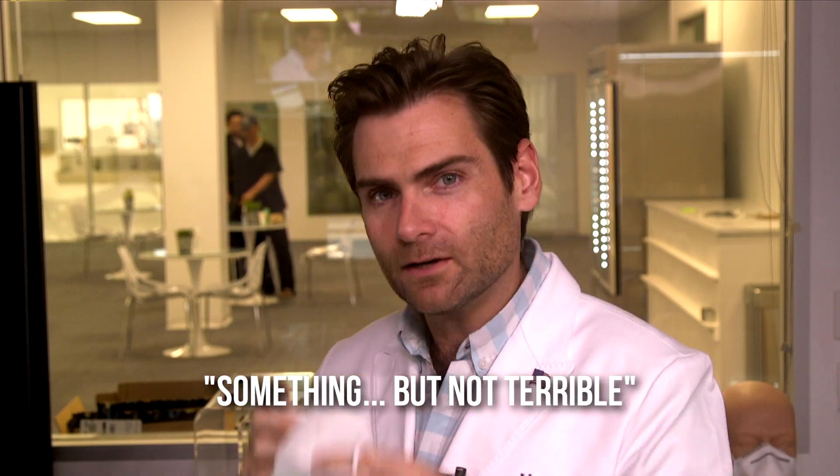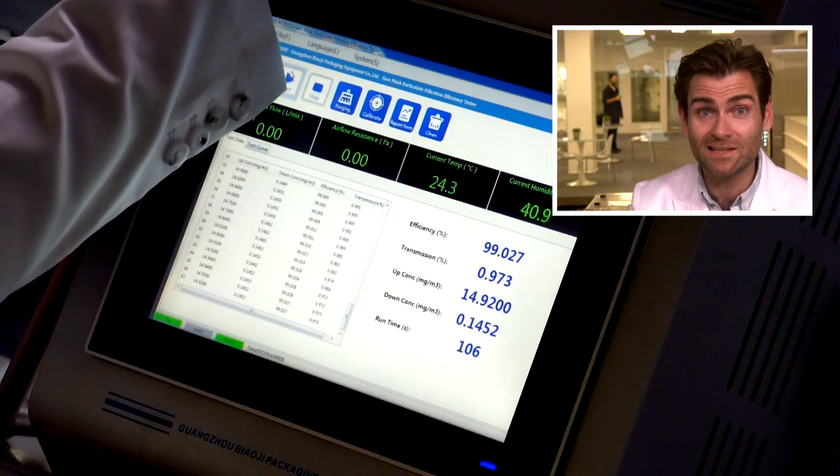The smell of this mask is something, but not terrible. I can't quite place it, but it's like if you go to your second cousin's apartment for dinner and it's very clean in there, but it has just a little smell you're not used to — but it's not a bad smell. Pretty decent construction, good fit, very soft on the inside. But does it protect you? That's what this whole machine is trying to tell you.